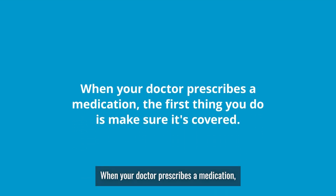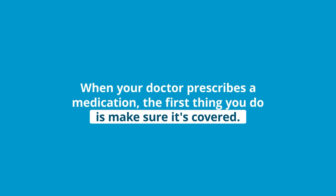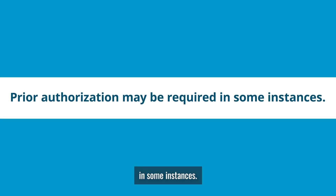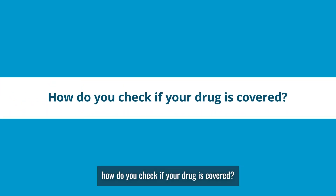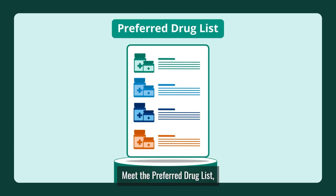When your doctor prescribes a medication, the first thing you do is make sure it's covered. Prior authorization may be required in some instances. So, how do you check if your drug is covered? Easy. Meet the preferred drug list — your go-to for what is and isn't covered and at what tier.